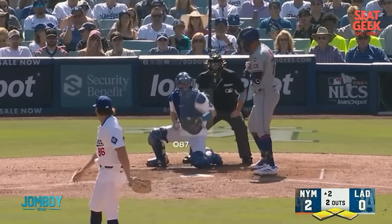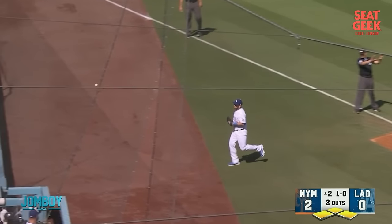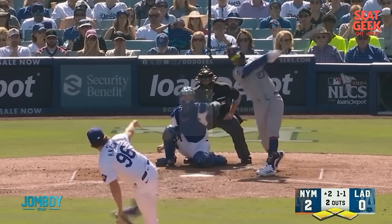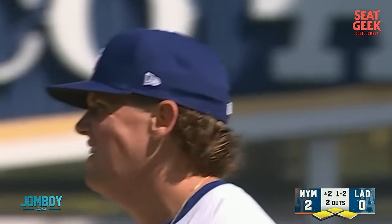First pitch from Knack is a slider under the zone — first ball. Then another slider fouled down the line. He's early on it. That's the first strike. He comes back with a slider up, that's fouled back. Now you've got him two strikes.